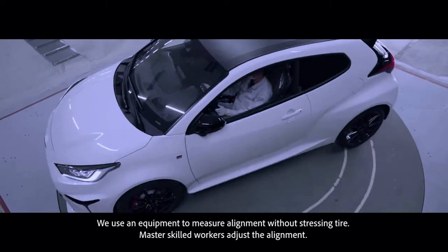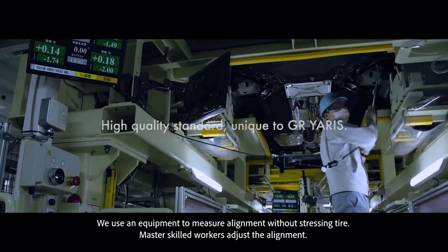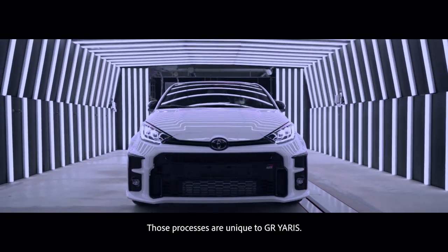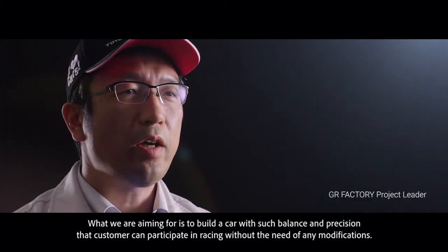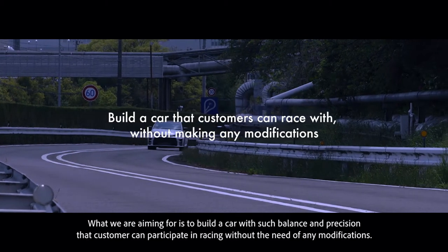We use equipment that can measure alignment without stressing the tires. A master skills worker adjusts the alignment. Both processes are unique to GR Yaris. What we are aiming for is to build a car with such precision and balance.